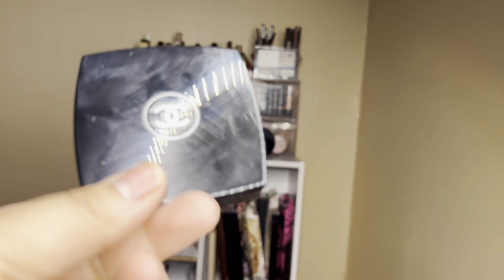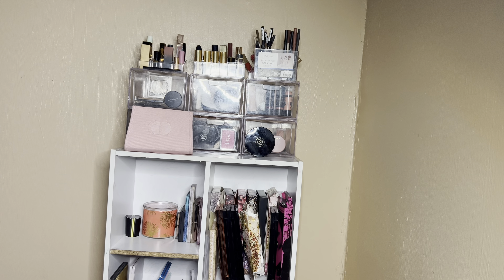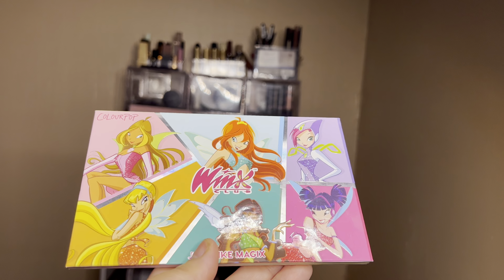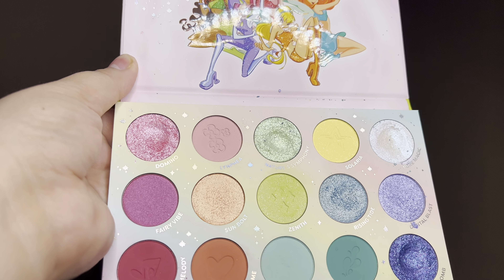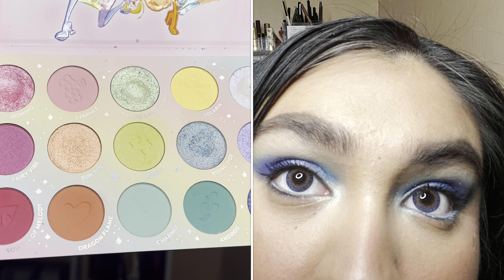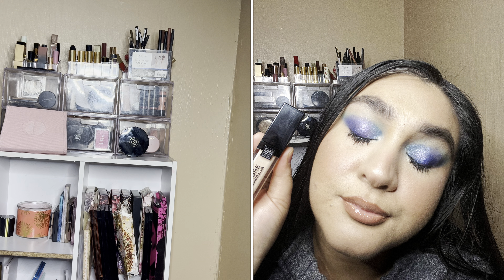We also have this Chanel blush in shade Rose Initial — a beautiful purpley pink color. I almost like this more than my Dior one — maybe I should put them to the test. I'm ready to put back my ColourPop and Winx Just Like Magic palette — beautiful colors. I definitely enjoyed using every single one of these colors throughout the past few weeks, so that one can go back into my collection.